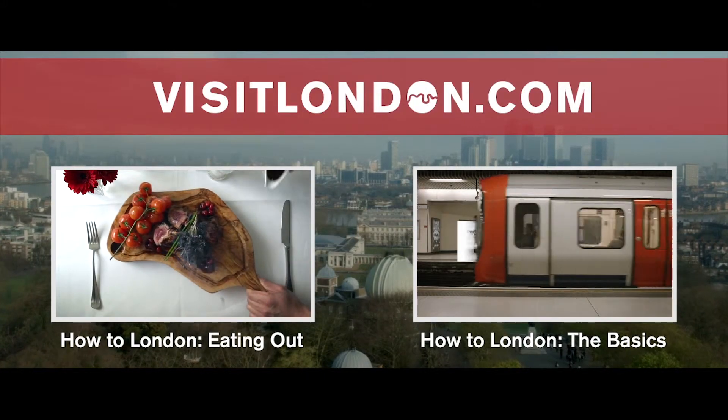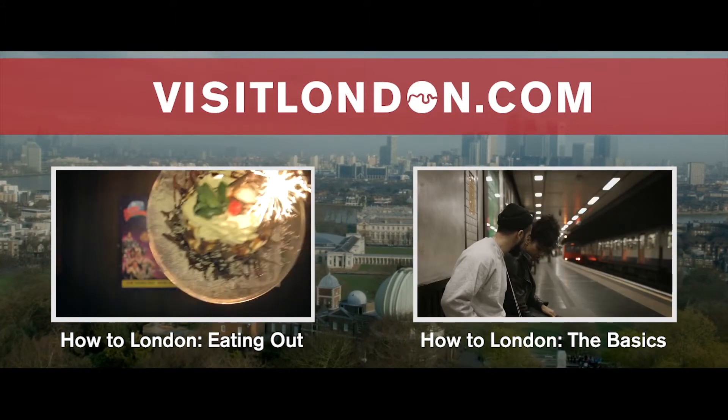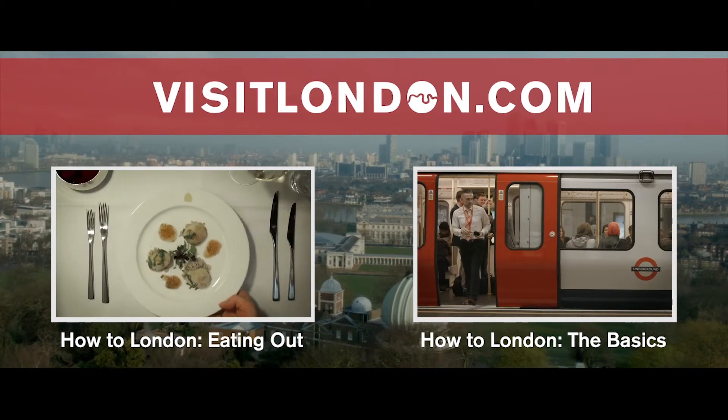Now see London's official top 10 attractions for yourself. Find out more at visitlondon.com or subscribe to get more great videos.